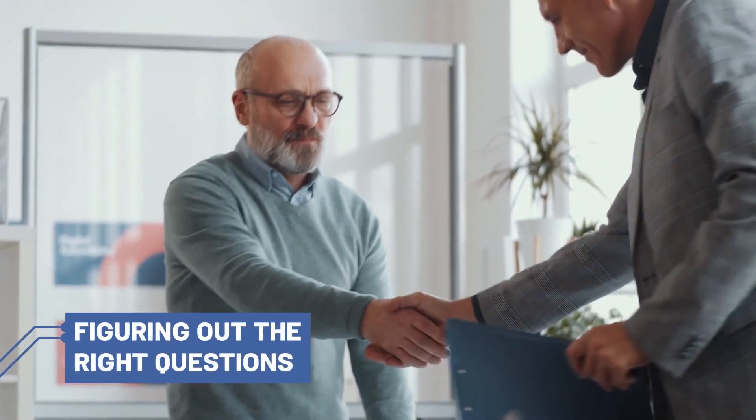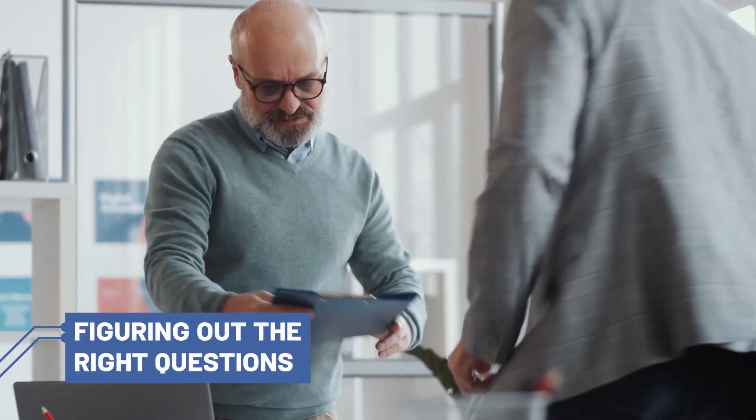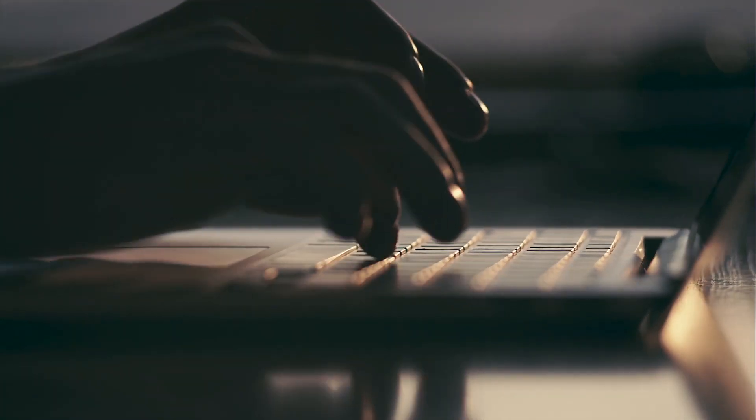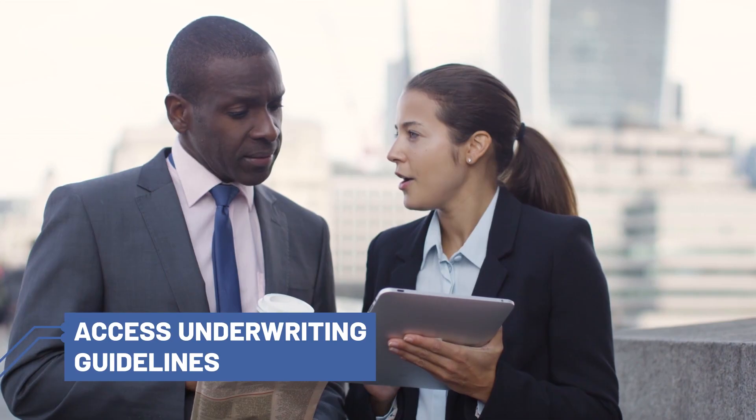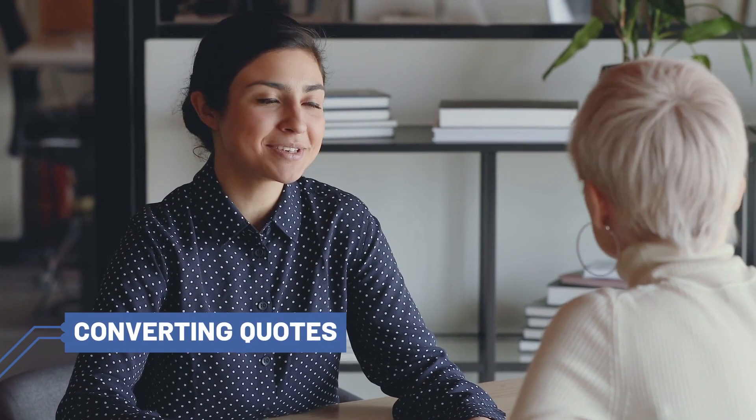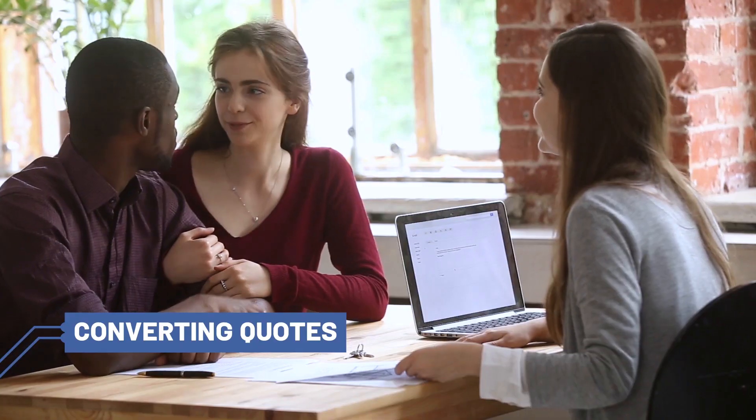Do any of these challenges sound familiar? Figuring out the right questions to ask clients with multiple medical impairments. Looking for a single location to access underwriting guidelines for multiple carriers. Improving the likelihood of turning informals and quick quotes into placed policies.